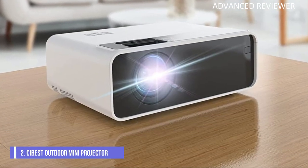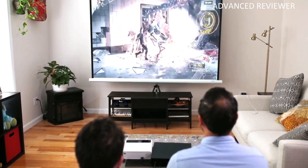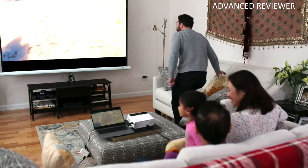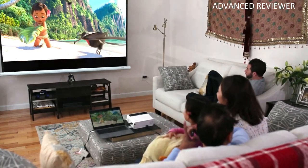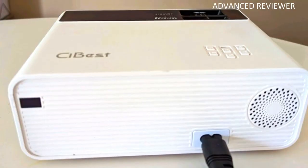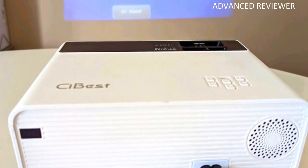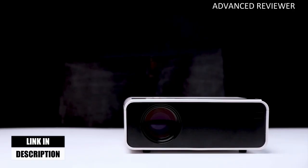Number 2: Cybest W13 Outdoor Mini Projector. The 2023 upgraded Cybest Mini Projector is 80% brighter than other mini projectors at the same price. It supports 1080p Full HD with a 6000:1 contrast ratio, providing an incredibly lifelike image for videos and movies. You may enjoy a happy time with your family or friends at home or outdoors.